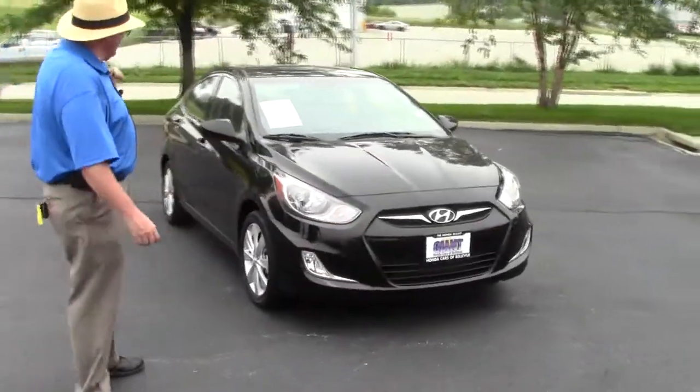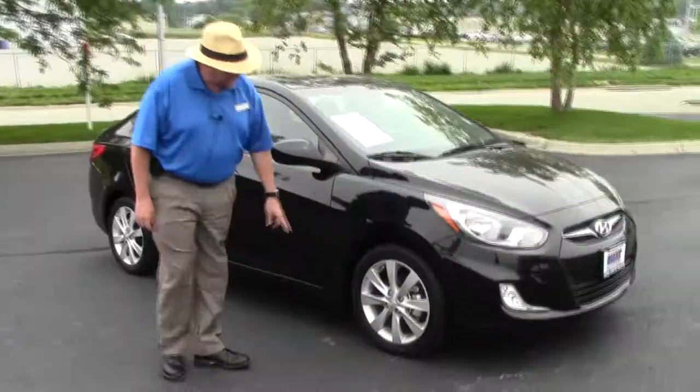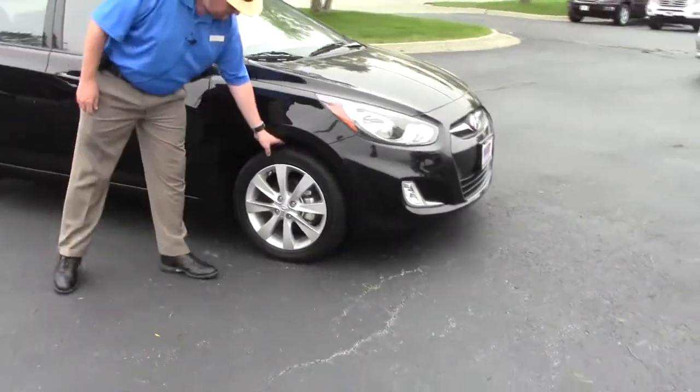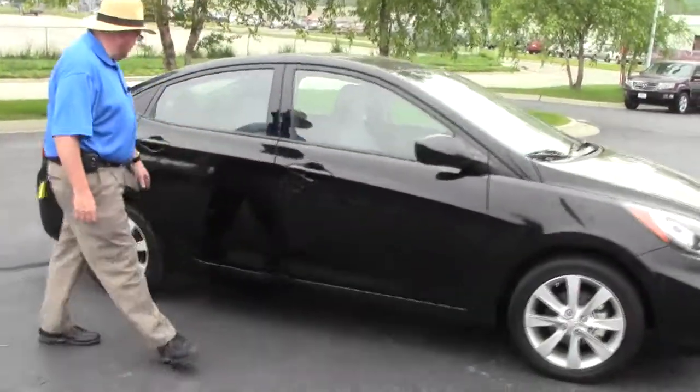It has five mile an hour bumpers in the front and the back, fog lights, wrap-around headlights, 16-inch multi-spoke alloy wheels, plenty of tread on the tires, breakaway mirrors, and reinforced steel door beams.